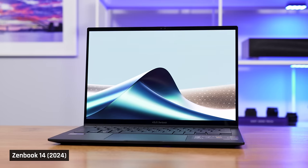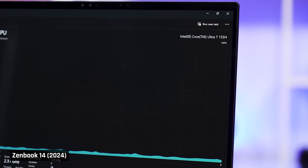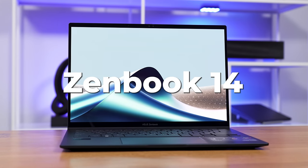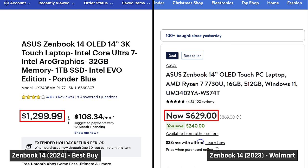Well, the new ZenBook for 2024 is pretty much a redesign. It now has the latest Intel Meteor Lake processor and a lot of changes from the 2023 model. But its price is now well over $1,000 — in fact, at the time I filmed this video, this laptop is being sold for $1,300, around double the price. So the big question is: is this new ZenBook 14 still a must-buy laptop in this completely different price bracket?